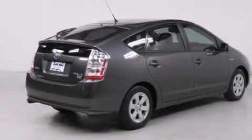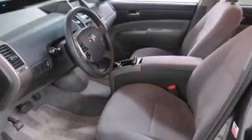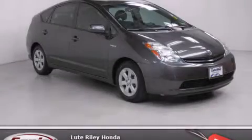With an EPA estimated rating of 45 miles per gallon on the highway, more money will stay in your pocket rather than pour into the fuel tank. Call or visit us right now and arrange your test drive today.